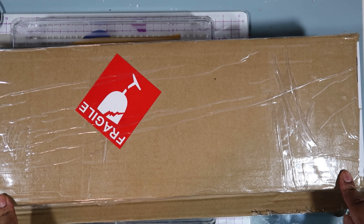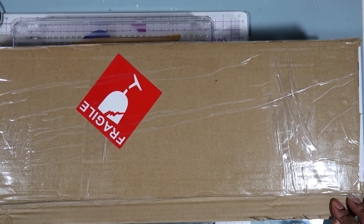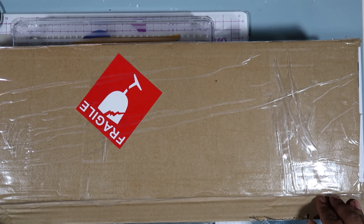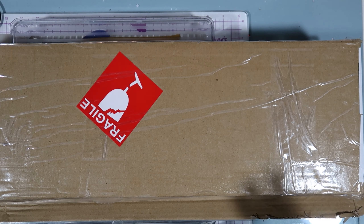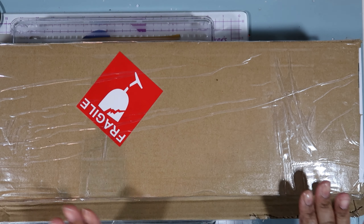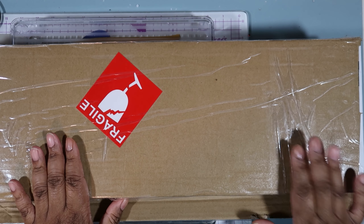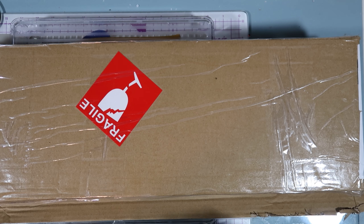I'm pretty excited about this one, guys. I have gone ahead and pre-opened the box so that we can get into it, but I haven't peeked — I haven't looked. I wanted to bring you along with me for the excitement. Before we go ahead and pop into this, I want to say thank you so much for all my new subscribers and to all my returning subscribers — thank you for being a part of this crafty family and this crafty journey. I hope you guys are enjoying the content.